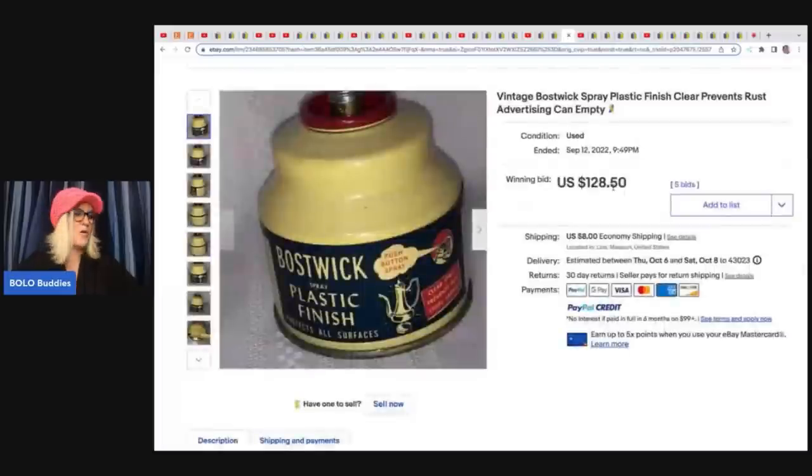The next item — she said she was going to price this at $20 because she could not find any comparables on this item. And then she said, you know what, I'm going to do an auction. And it ended up selling for $128.50 plus shipping. It's a vintage Bostwick spray plastic finished clear, prevents rust, advertising can, empty. $128.50 — how incredible is that? I am so glad she did not list it for $20.